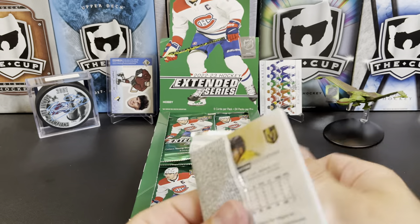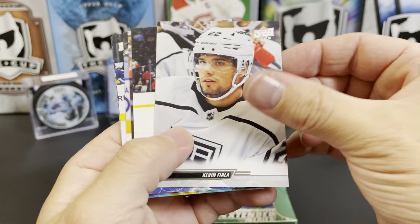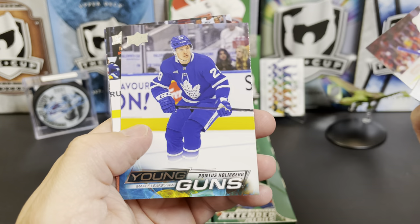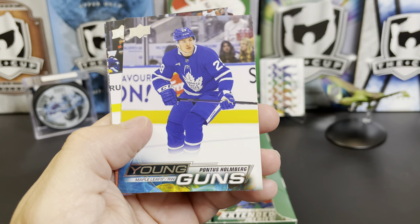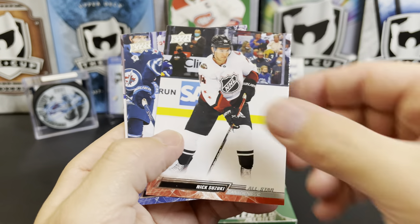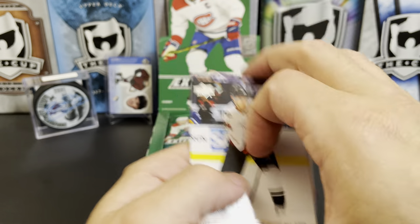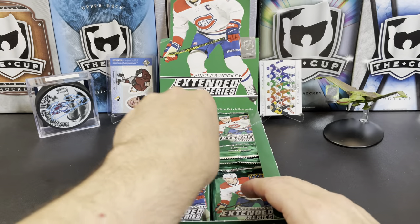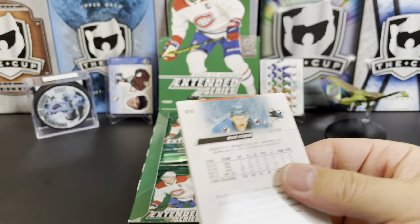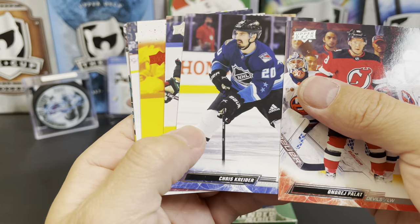There are some autos in here; they are very hard to get. Kevin Fiala, Adam Pelech. Looks like we've got our first young gun coming up — there's Johnny Gaudreau, and we've got Pontus Holmberg for the Maple Leafs. Nick Suzuki All-Star, David Gustafsson, Alexander Romanov, and Ben Hutton. Andre Palat, Chris Kreider All-Star.